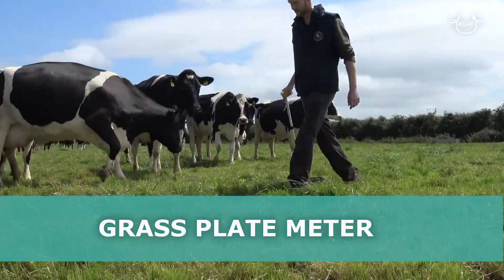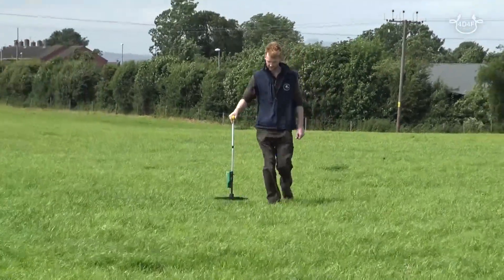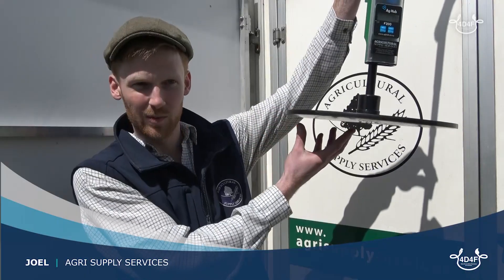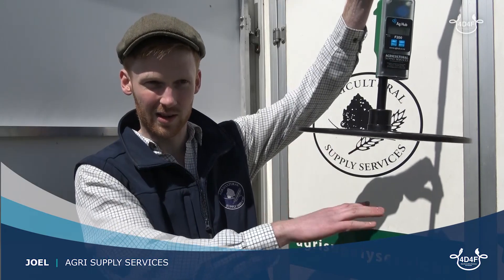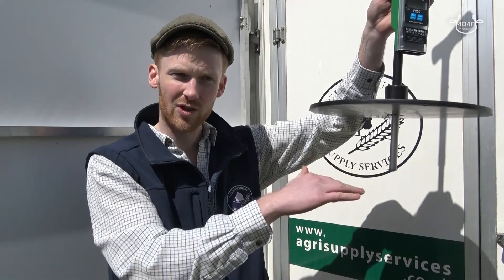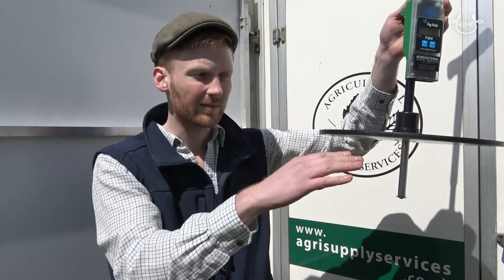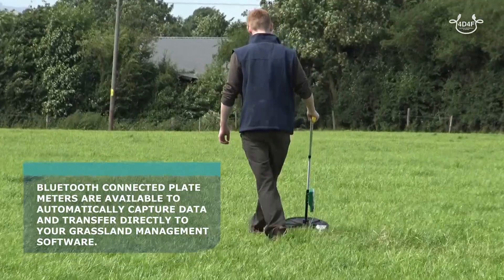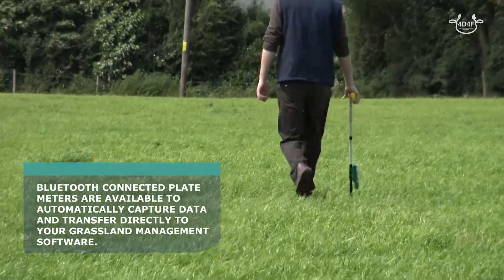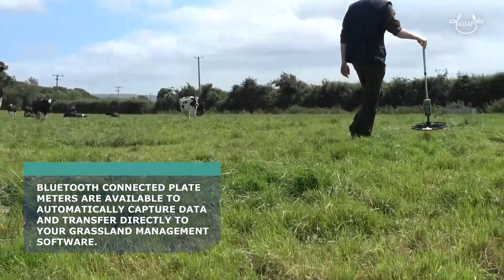This is a very simple piece of equipment and it measures the compressed sward height of the grass. When you place it down on the grass, the plate sits on top of the sward and the shaft drops down and hits the ground, measuring the height difference between the ground and the plate. The counter unit uses a preset formula that converts that height into a figure of kilos of dry matter per hectare.